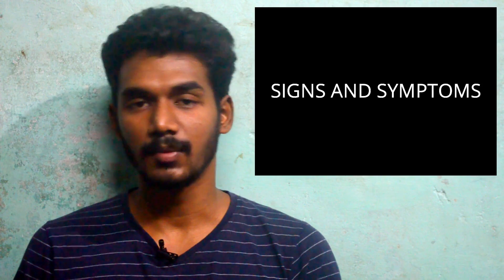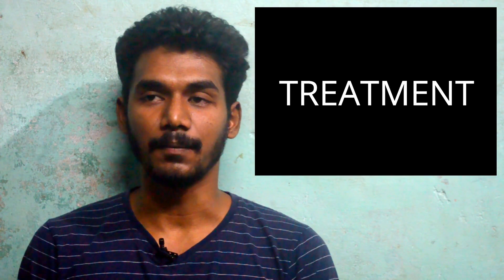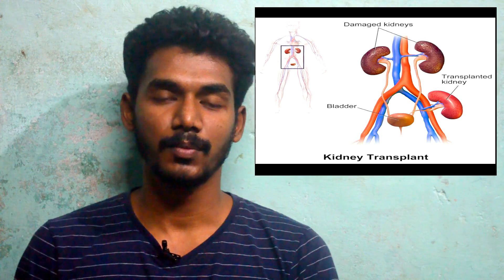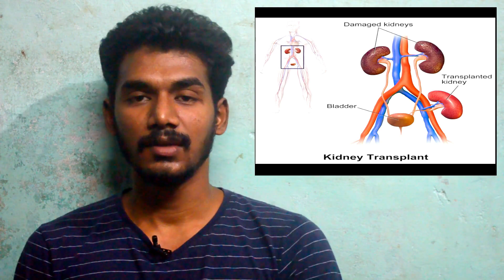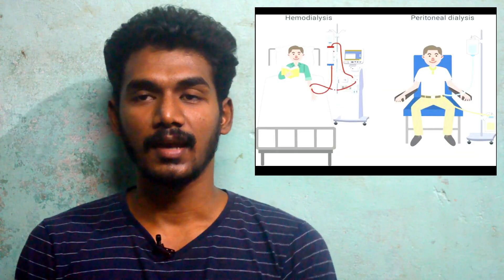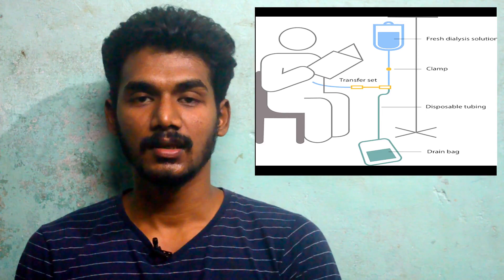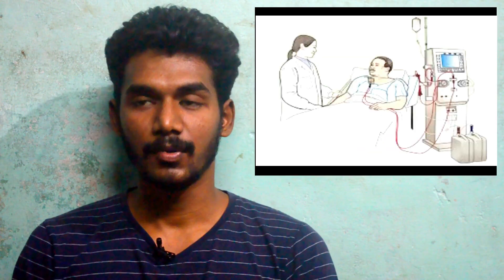For treatment, the first option is renal transplantation. However, kidneys are scarce and must be sourced from donors. While waiting, or when transplant is not available, dialysis is an option. The first type is peritoneal dialysis, which can be done at home and is more flexible, though it is costly and carries infection risk.